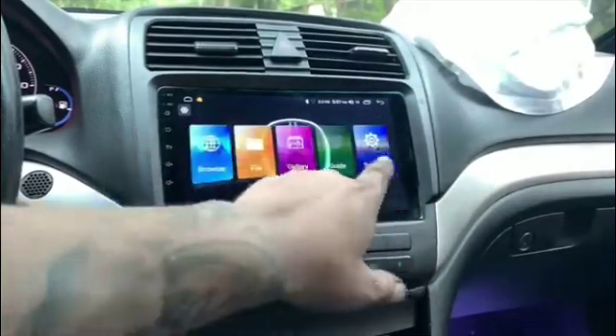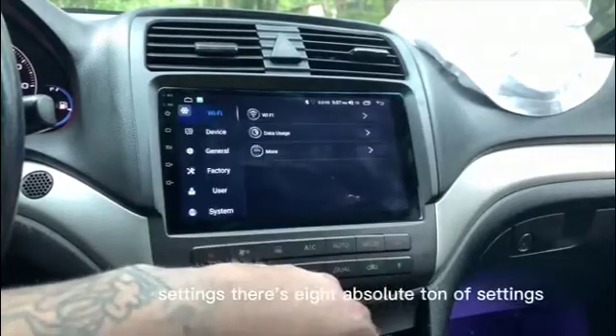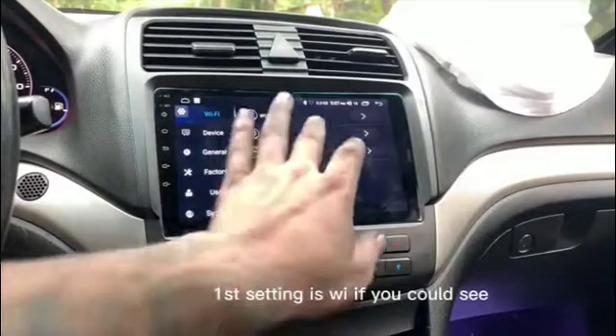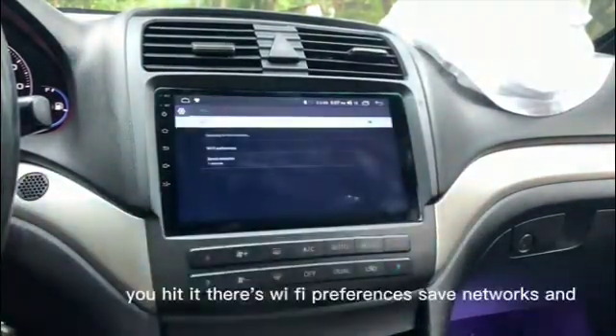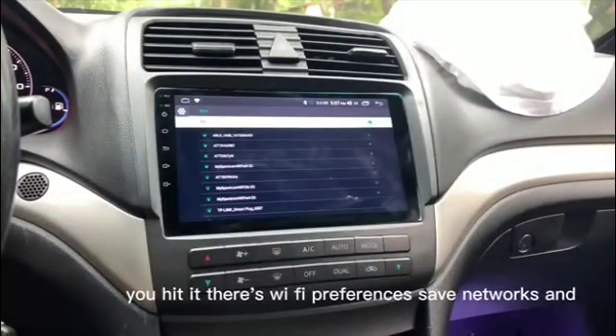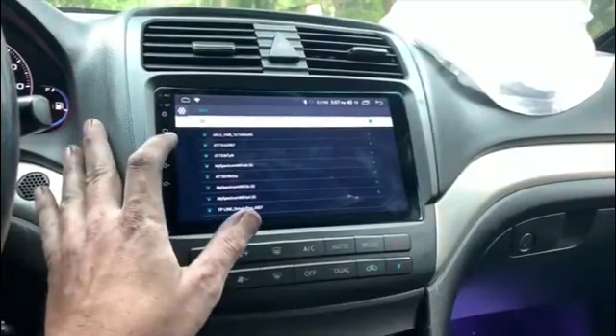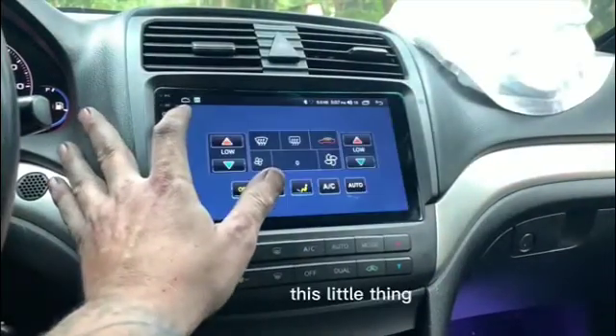Under settings there's an absolute ton of options. Let me go through them. The first setting is Wi-Fi — you can hit it and see Wi-Fi preferences, saved networks, and live Wi-Fi networks.